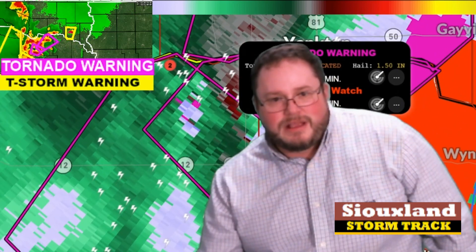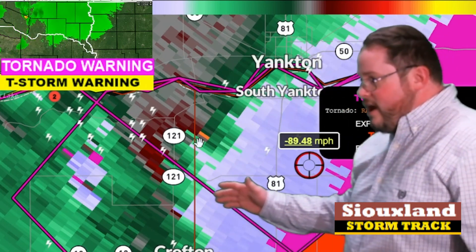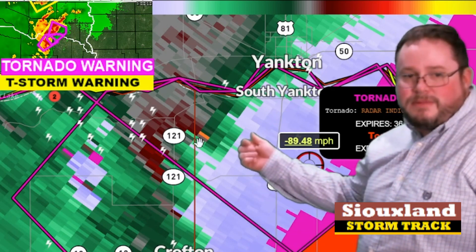Make sure you cover up and hold on to the pipes, because they're in the ground. Again, this is not confirmed at this moment — it's just radar-indicated. But there is very tight gate-to-gate rotation — a nice couplet on that storm. Seek shelter; it is heading right towards Yankton right now. I want everybody in your basement, or if you don't have a basement, into your interior room.